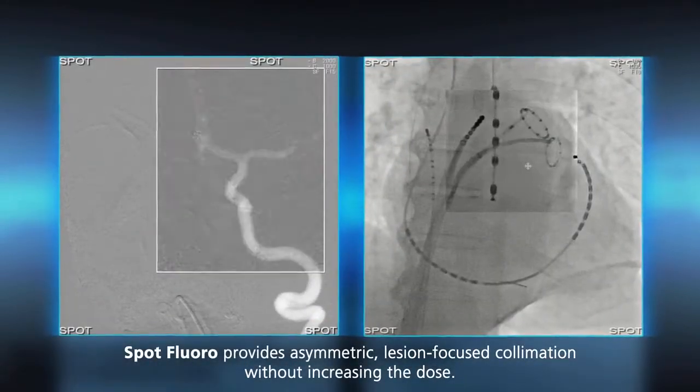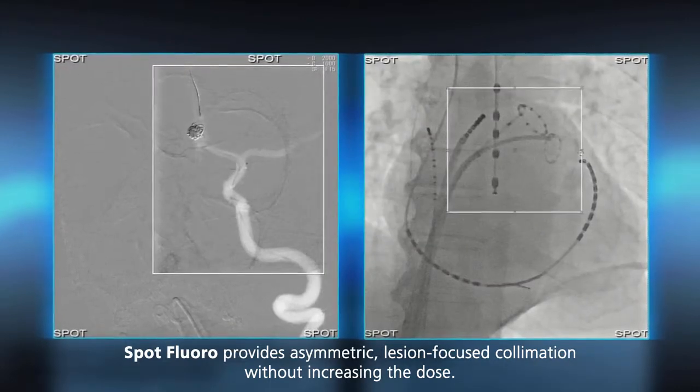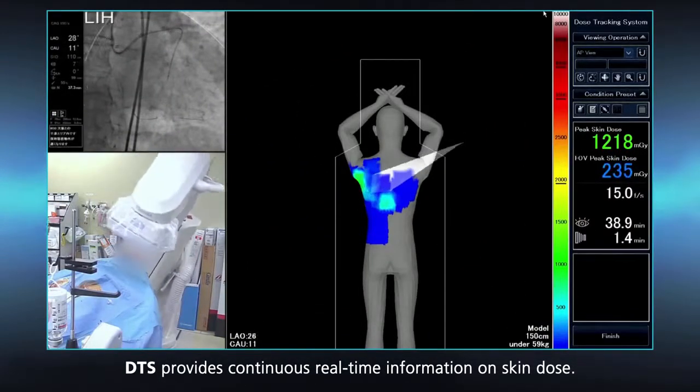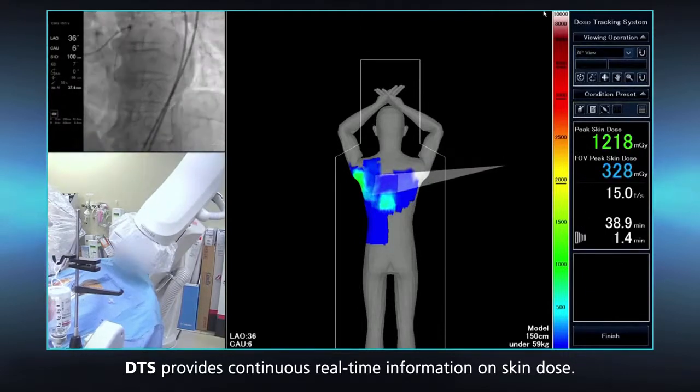SpotFluoro provides asymmetric lesion-focused collimation while maintaining the full field of information without increasing the dose. The dose tracking system provides continuous real-time information on skin dose delivered to the patient.